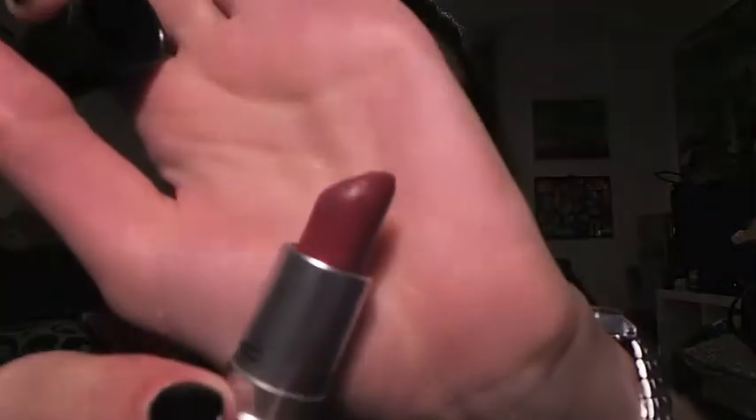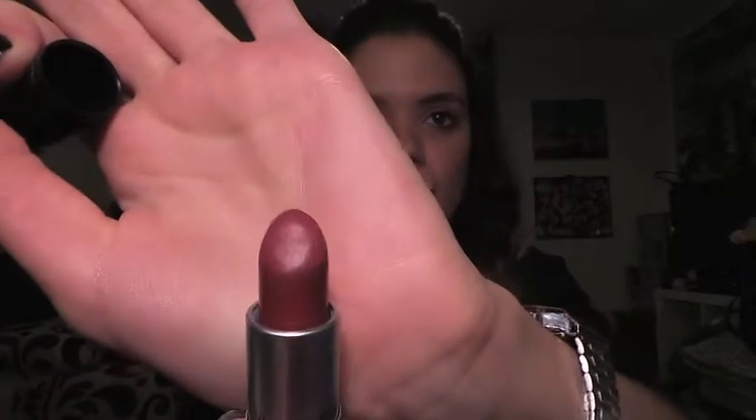The next one is MAC, and this was given to me as a present — so my first MAC lipstick was a gift. This is a satin effect and it's in the shade Amorous. You'll see a theme with my lipsticks, I'm sure you'll catch on soon enough.